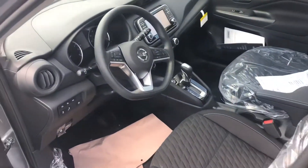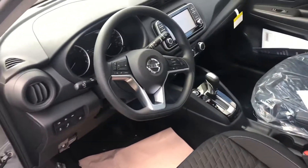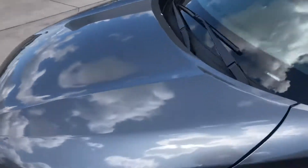It has some awesome technologies, premium interior, very stylish, very comfortable ride. That's one thing Nissan does really well — the comfortability of their seats. Definitely unbeatable, but you're gonna have some great features in here.